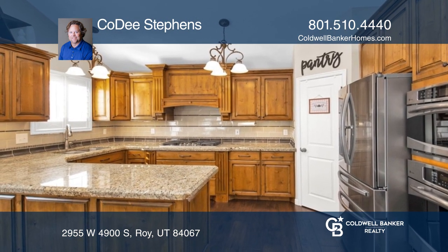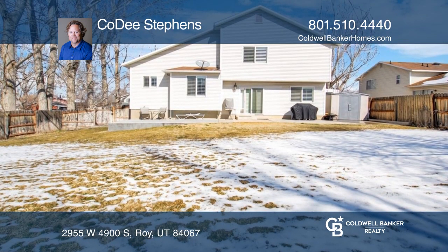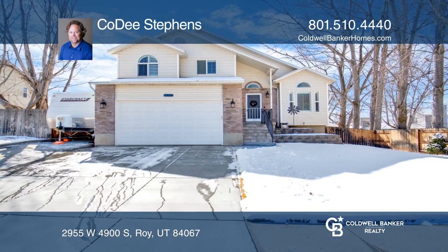Journey outside into a fully-fenced private backyard and enjoy the shade trees on the patio. Schedule a showing with Cody Stevens today.